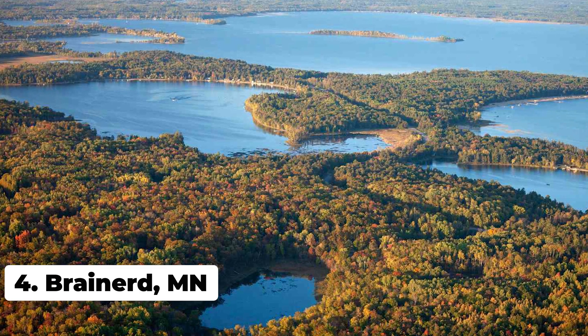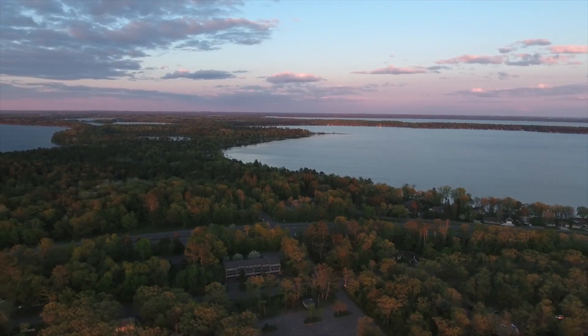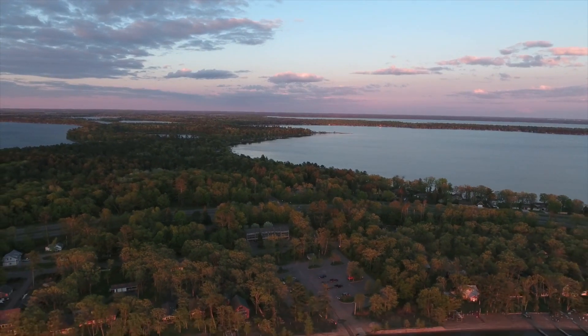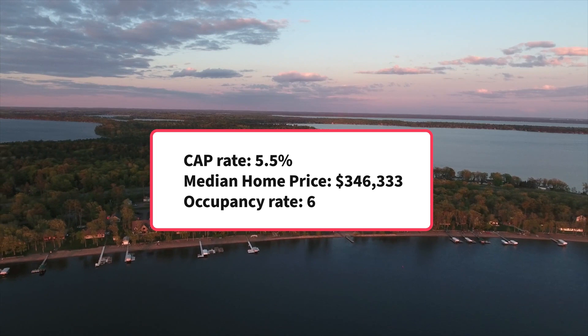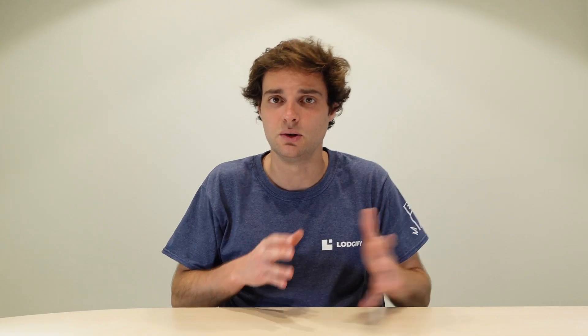In number 4, we have Brainerd, Minnesota. Home to more than 500 lakes that provide water-based activities such as fishing, boating and swimming, there's no surprise that this town makes it into our list. Brainerd also has a good estimated cap rate of around 5.5%. As a little trivia, this city is also one of the filming locations of the 1996 Coen Brothers movie, Fargo.